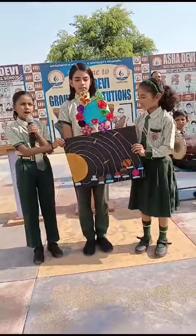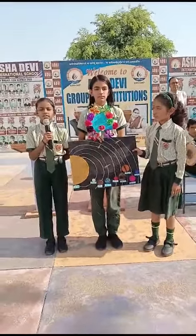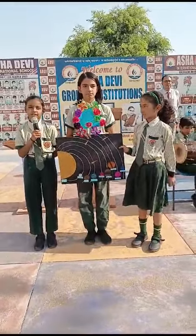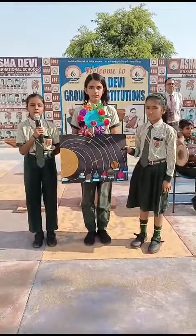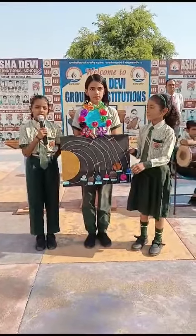We are telling about the eight planets. Mercury — it is closest to the sun, so it is one of the hottest planets. Venus — it is almost similar to the Earth, so it is often called its twin.